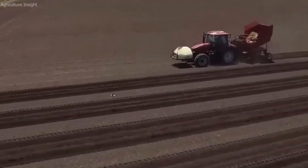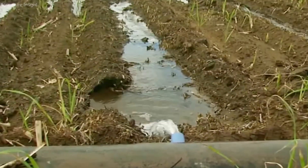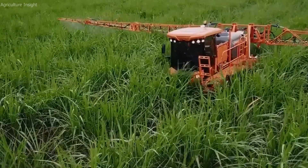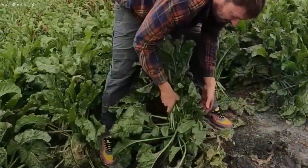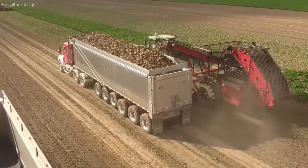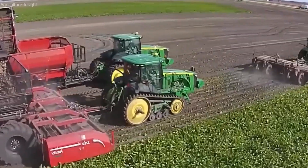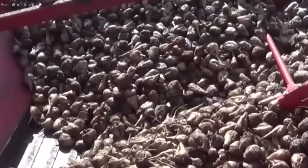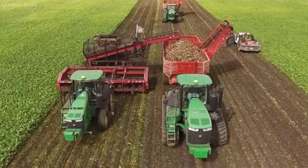On smaller farms or in regions where mechanical harvesters are not feasible, workers may manually dig up the beets using hand tools like shovels. This method is more labor-intensive and slower, but can be more appropriate for certain environments or types of terrain. After the beets are harvested, they are transported to nearby sugar processing plants, where they are temporarily stored in large piles known as beet dumps, kept in optimal conditions until processing. Farmers ensure the beets are protected from the elements to prevent rot or spoilage, generally kept cool and dry, with some farms covering them with tarps or plastic to shield them from rain or excessive sunlight.